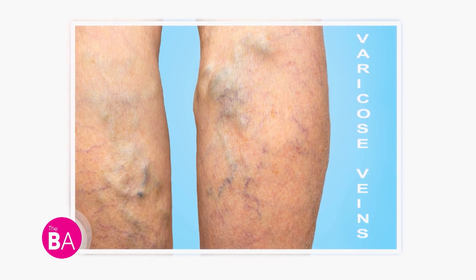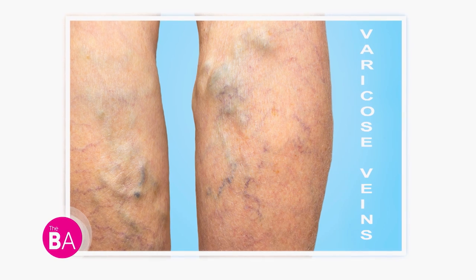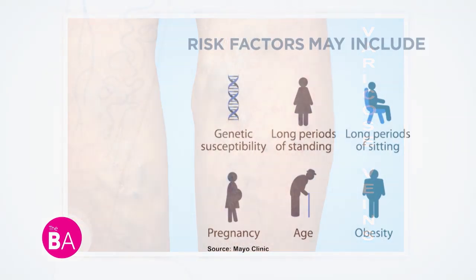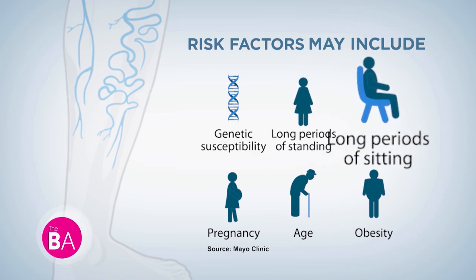Varicose veins are large bluish colored veins underneath the skin. In some cases they can appear like cords or ropey veins under the skin. Risk factors for varicose veins may include family history, being overweight, pregnancy, working at jobs requiring prolonged standing or sitting, and more.